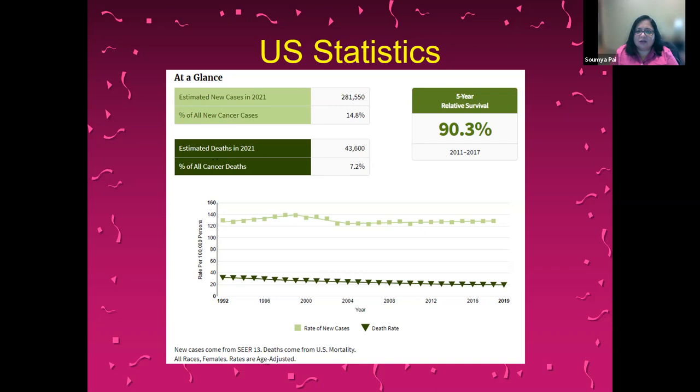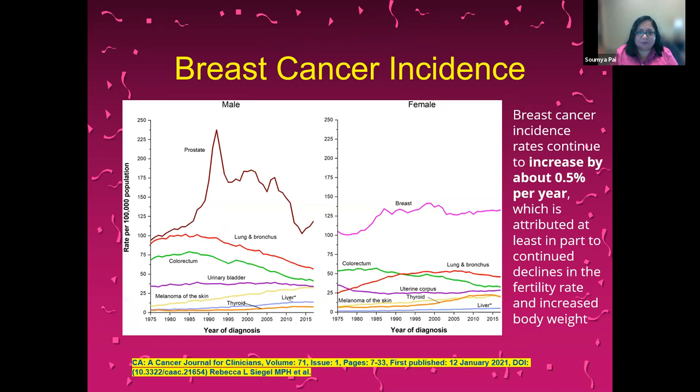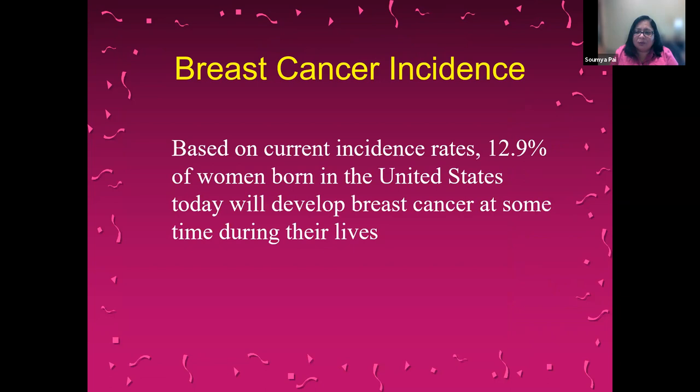There is good news that the five-year relative survival is about 90% with a diagnosis of breast cancer. The incidence rate continues to rise by about 0.5% per year. At this incidence rate, about 12.9% of women born in the U.S. today will develop breast cancer at some time during their lives. This is a very important statistic and is the reason why we advocate for early and regular screening.